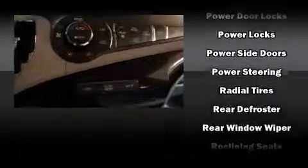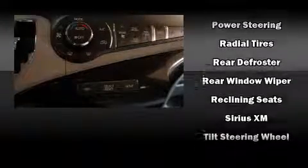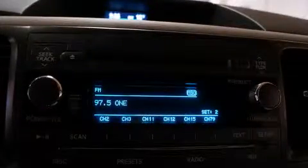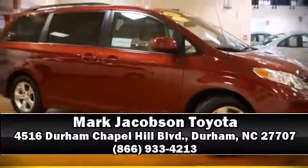A Carfax History Report provides you peace of mind by detailing information related to past owners and service records. We'd also be happy to help you arrange financing for your vehicle. Please don't hesitate to give us a call.